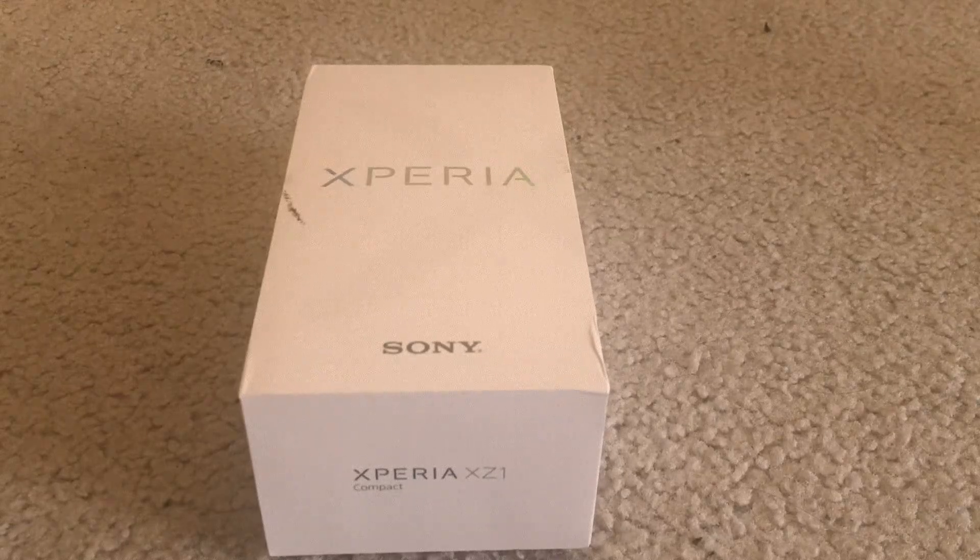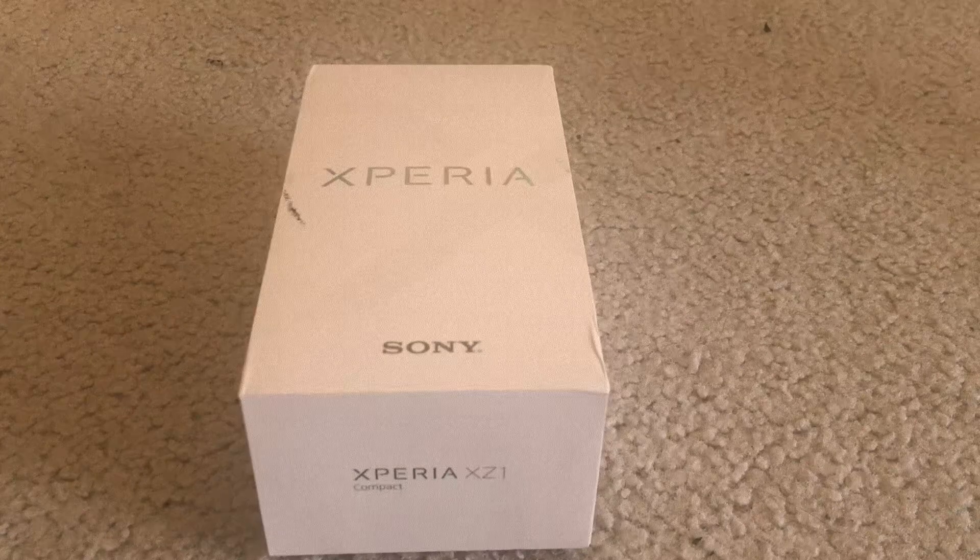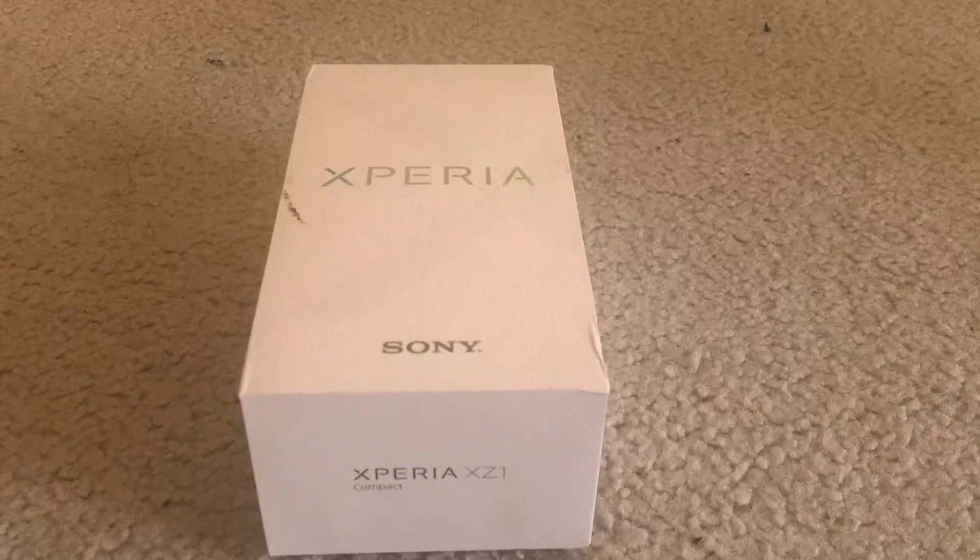Hey guys, how's it going? Today I have an unboxing and first look for you guys. It's been a few months since I got any new gadgets recently, and part of that reason is because I didn't feel the need to upgrade any of my gadgets until very recently. So I'm going to have a few more gadget reviews for you guys in the next few coming weeks.